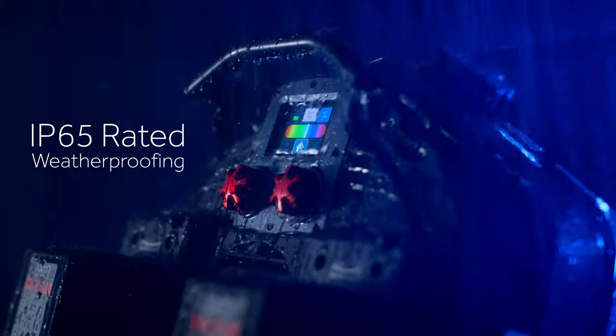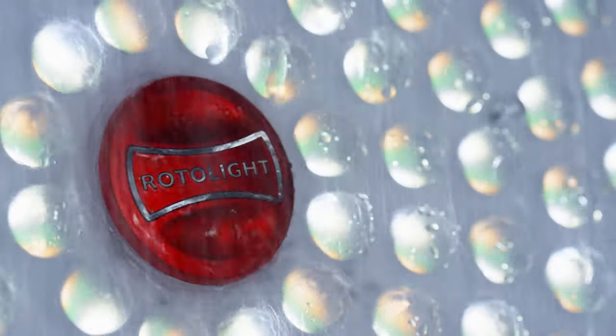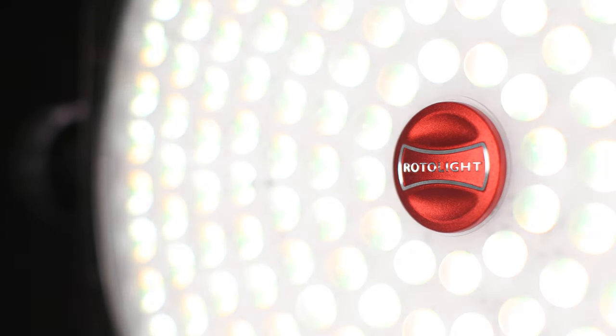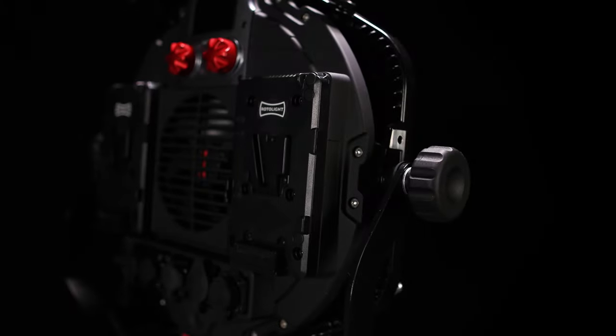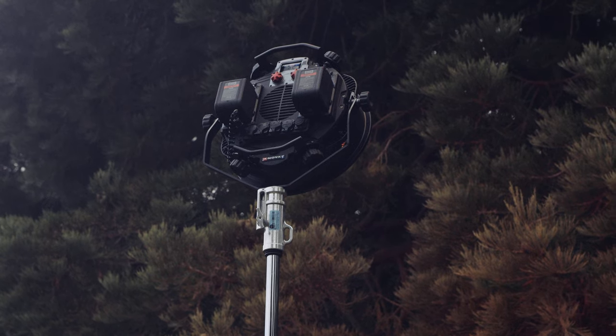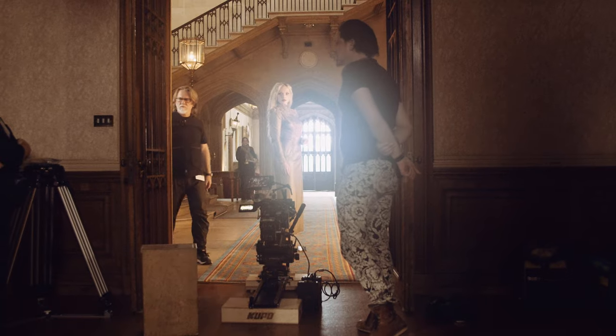Featuring IP65 water resistance, the Innova Pro 3 has been designed for the most challenging weather conditions, from heavy rain to snow. Combined with its class-leading power output and native dual V-lock battery operation, the Innova Pro 3 is an all-weather powerhouse, equally at home on location and in the studio.